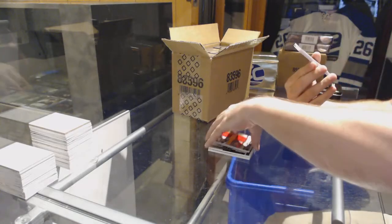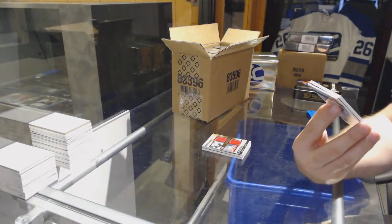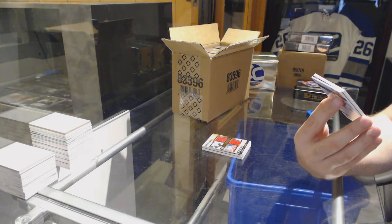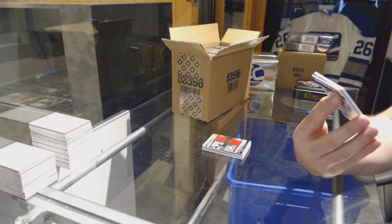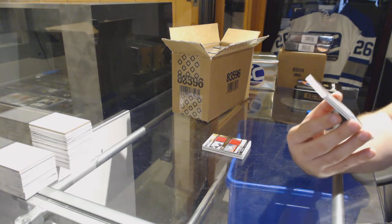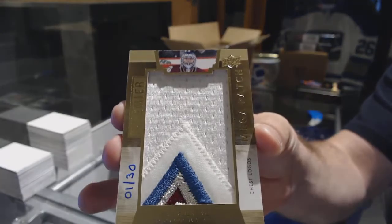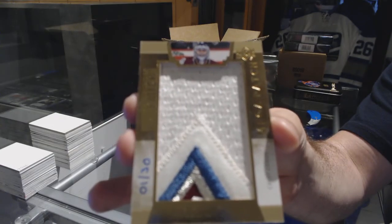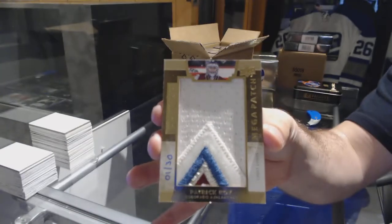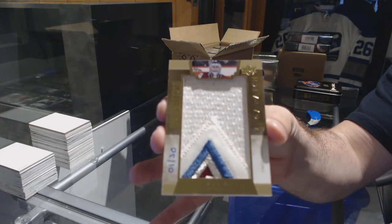We've got number one of 30, Mega Patch, three colors, for the Colorado Avalanche — Patrick Waugh. Patrick Waugh, Mega Patch, numbered one of 30.